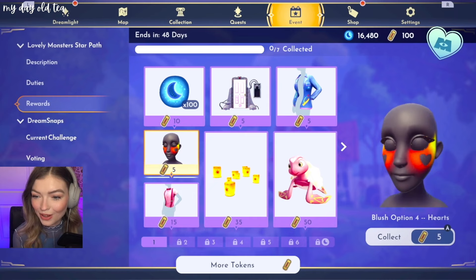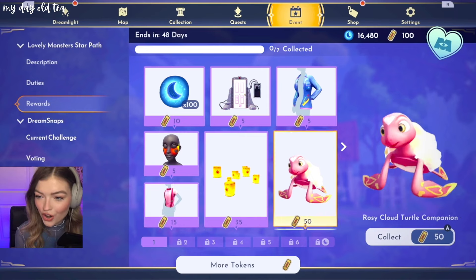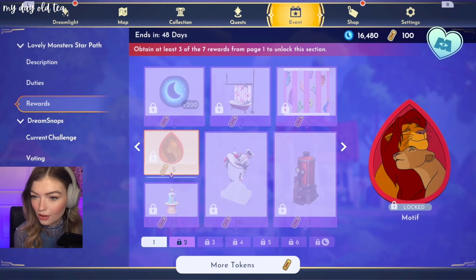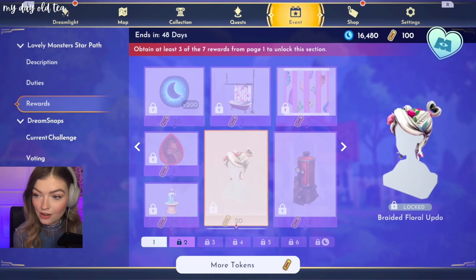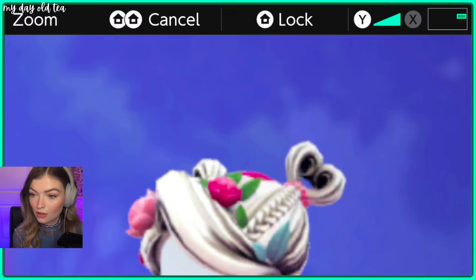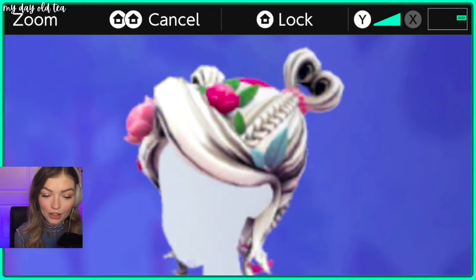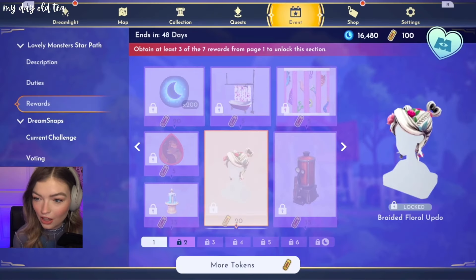Wow. Blush, we have hearts. The bow tie and suspender shirt is very cute. Oh, look at Nala and Simba! Oh, this fountain — I need this fountain. Look at this hair. Some of you guys are going to go wild for this hair. I know my princessy gals are going to love that one.